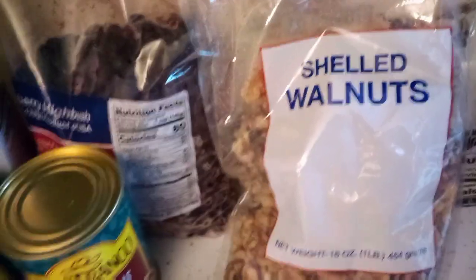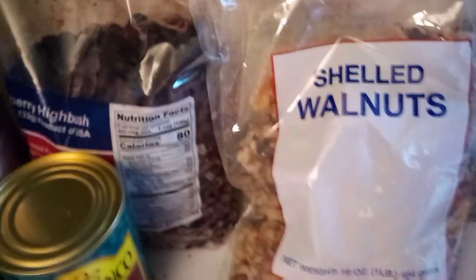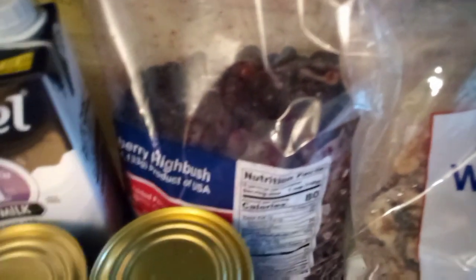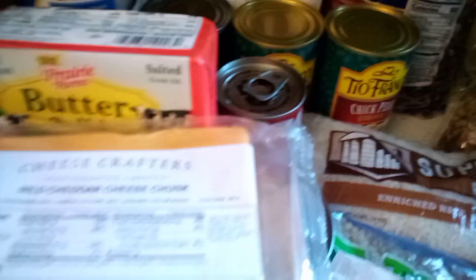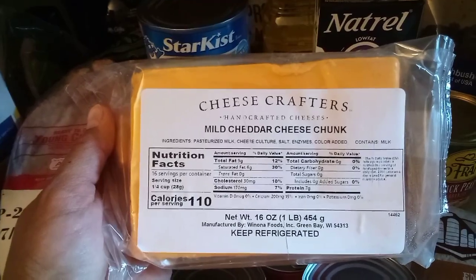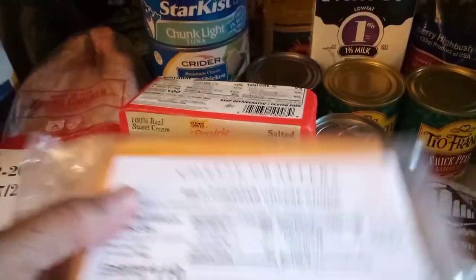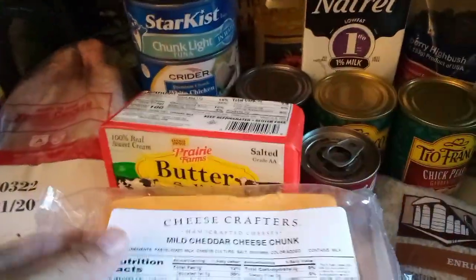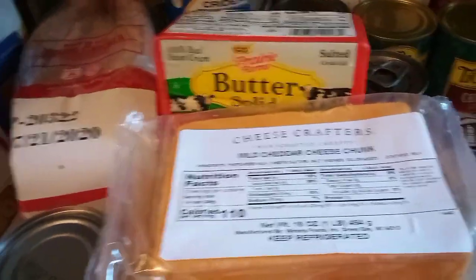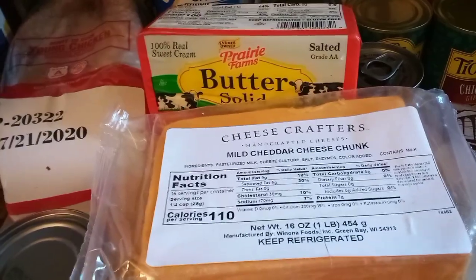They must have known what I wanted! We got a bag of blueberries — I'm not one that likes blueberries but Glenn is, so I'll have to make him some blueberry pie. Then we got a big block of mild cheddar cheese. The pantries these days are so good at providing families with dairy products.